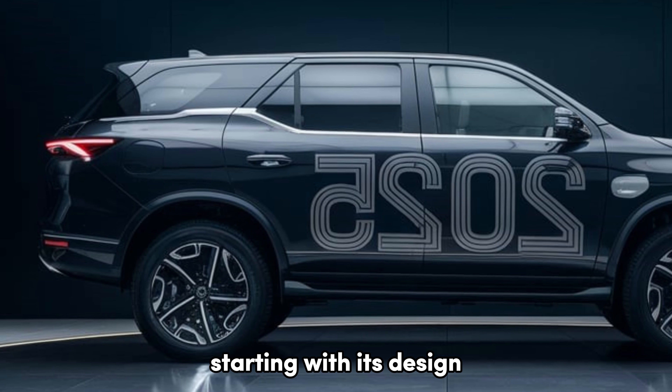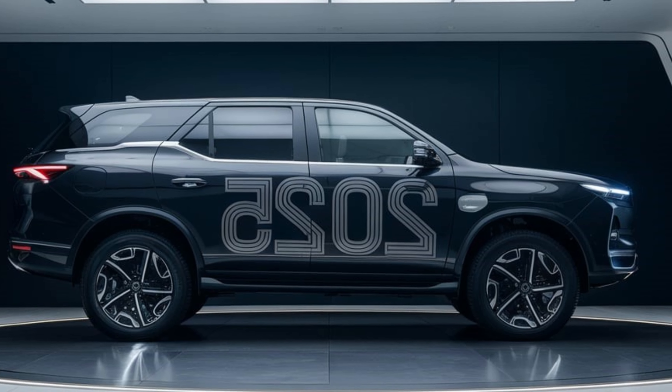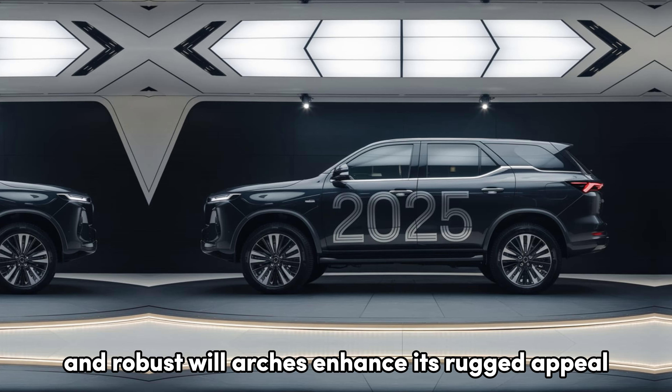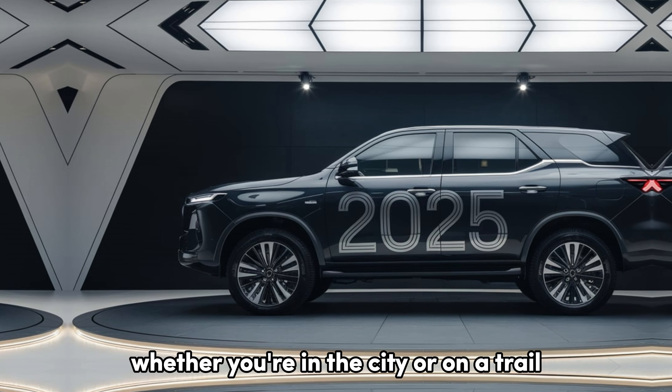Starting with its design, the 2025 Fortuner boasts a bold and muscular look. The prominent front grille and sleek LED headlights give it an aggressive stance, while the sculpted sides and robust wheel arches enhance its rugged appeal. This SUV means business, whether you're in the city or on a trail.